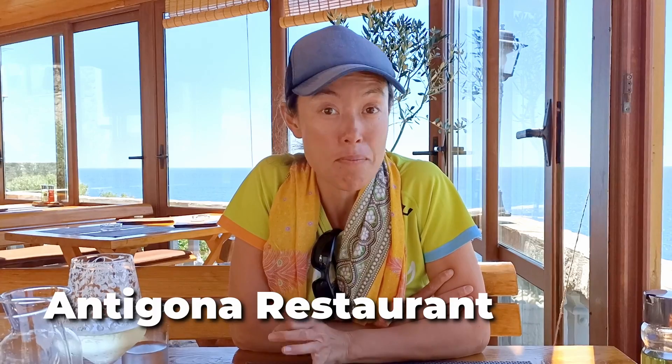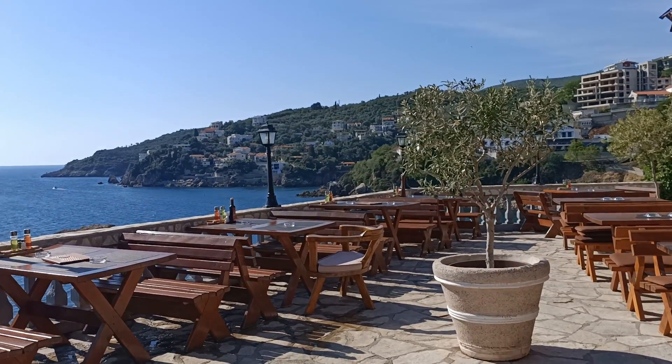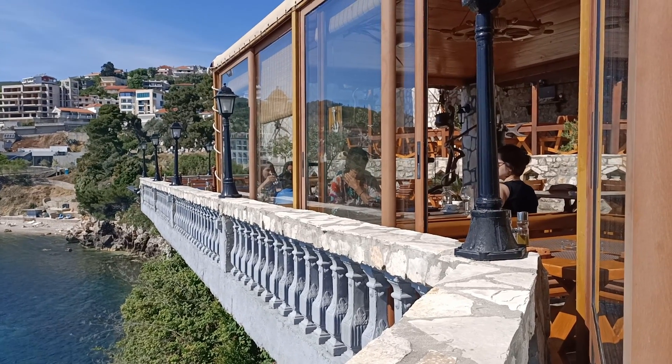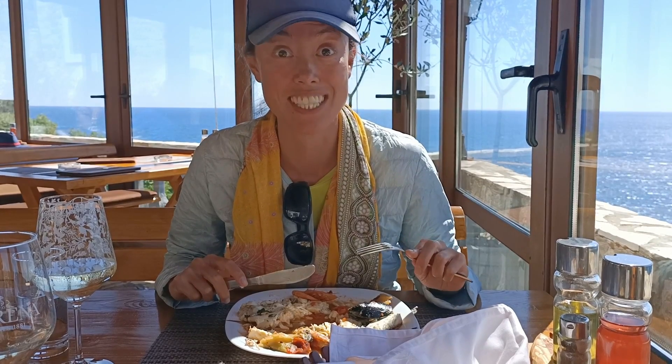This is one of the best restaurants in Ulcinj. It's got a perfect position for sunset views, or waterfront views if you want to dine during the day, which we are. The terrace here is right on the water, it's got expansive views over the waterfront, and it's just really pleasant. When you're in Montenegro, make sure you have the seafood.